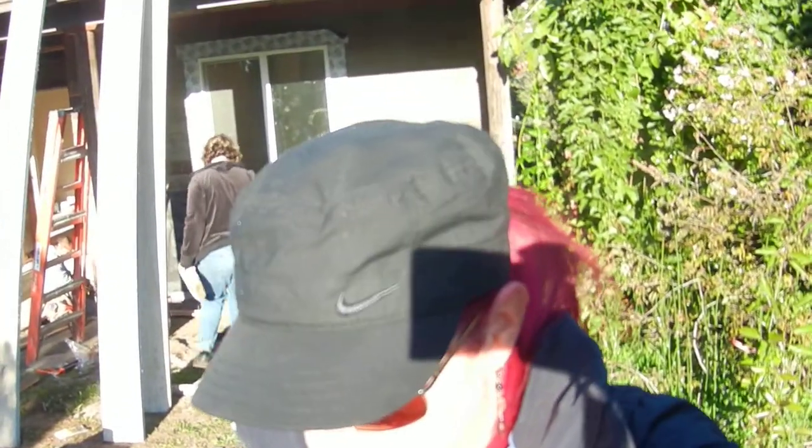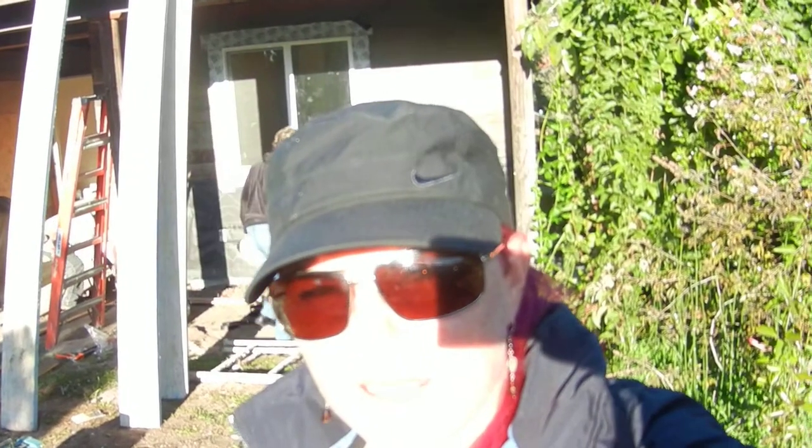Hi, this is Stacy Nelson with an update on the Dakota Street property in Santa Barbara. Today we're doing the front yard — we're going to work on curb appeal. As the guys behind me are preparing to put on the stucco, we've got a couple guys here to help us on cleaning up the yard.